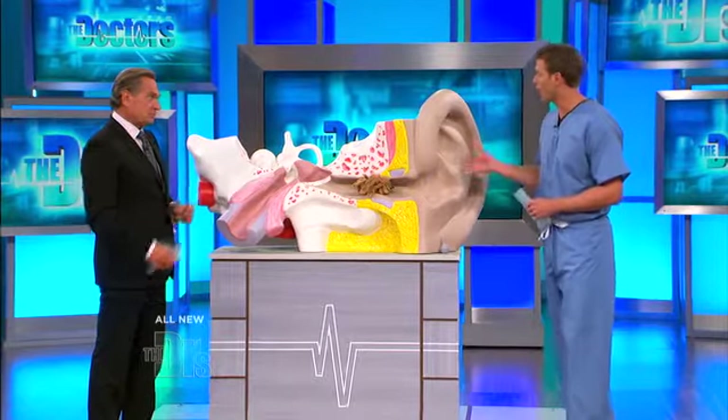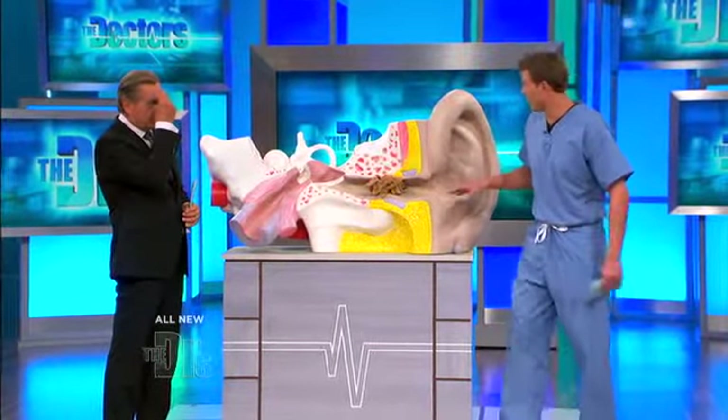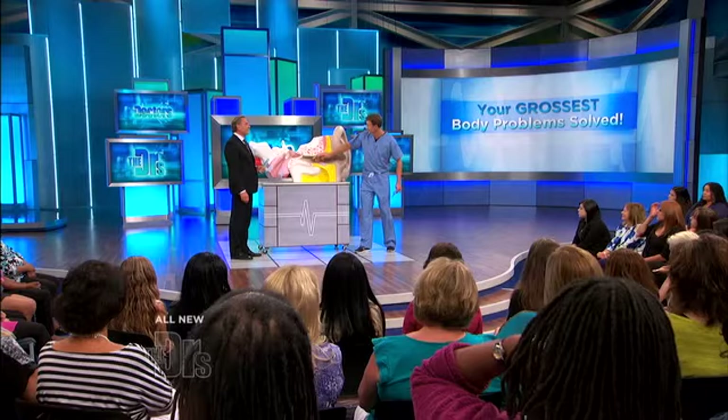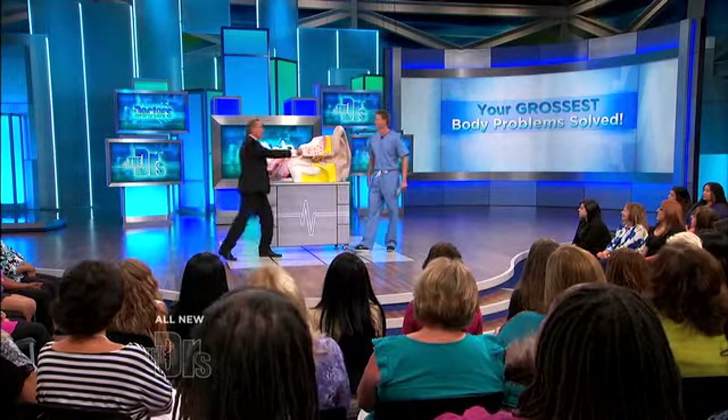What happens is they crawl in and end up harboring and hanging out. This is our friend Spider-Man. In this ear, you can just put your fist in and pull him out — but typically, it's not that easy.